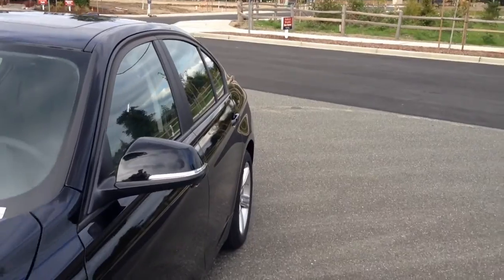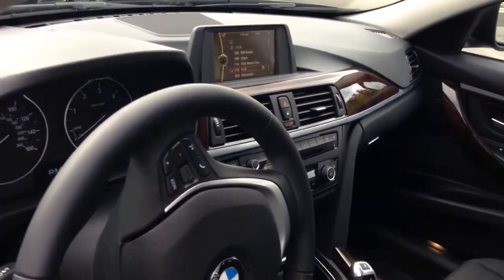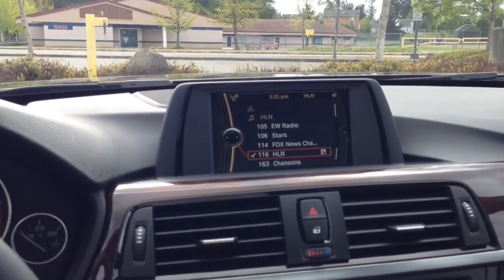We'll take a look on the inside. This one does not come with navigation but does have the sunroof.